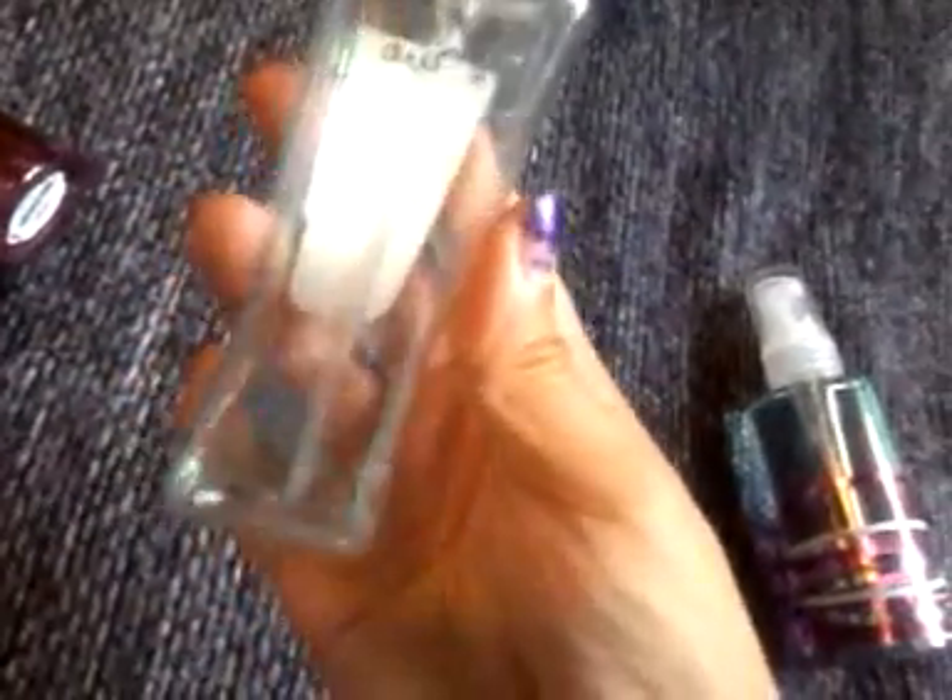Cherry Blossom — now moving to the body sprays and minis. I have the old Carried Away that is literally almost gone, just a little bit left. And I have the new one because I just love how it smells — it smells so pretty.